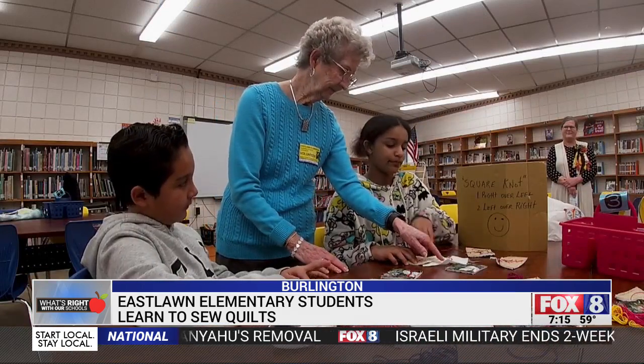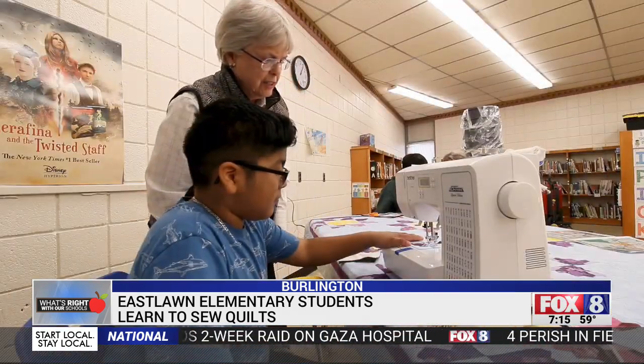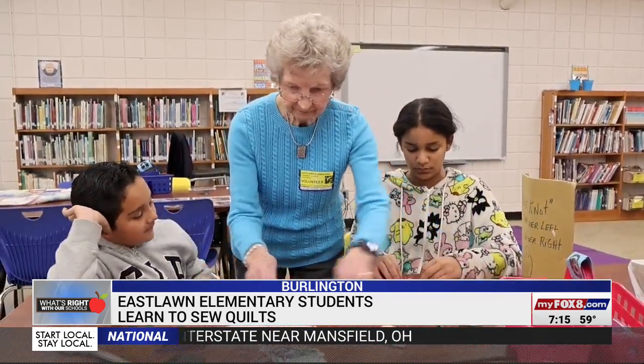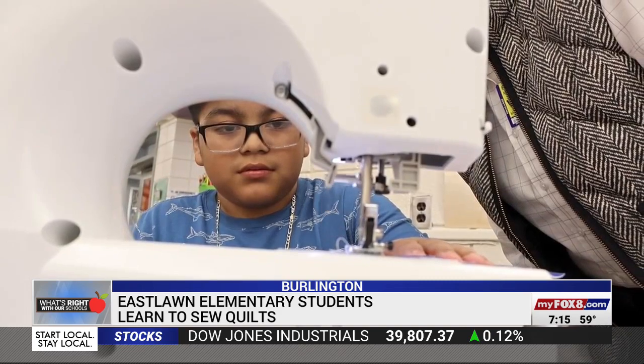This isn't something you would normally see happening at an elementary school, but at East Lawn Elementary in Burlington, it's an activity that immediately caught these fourth and fifth grade students' attention and had them wanting more.